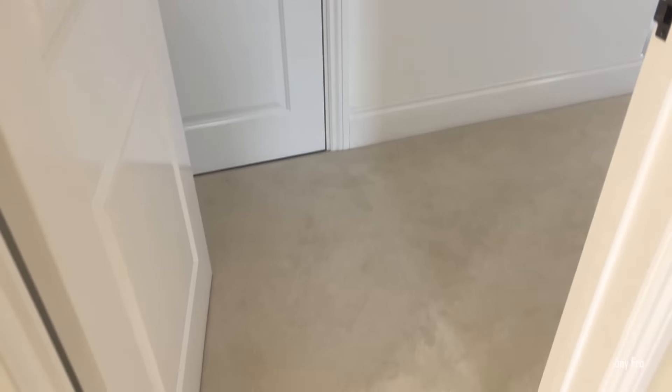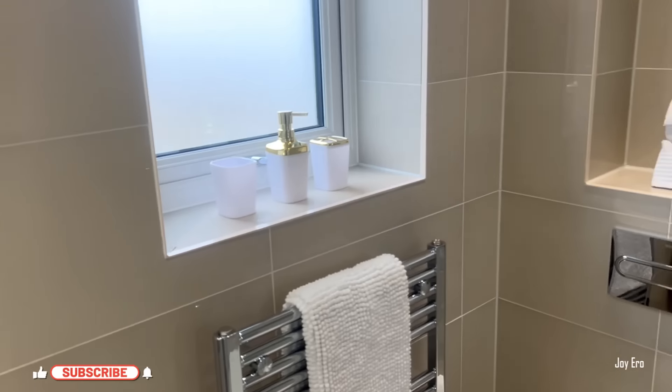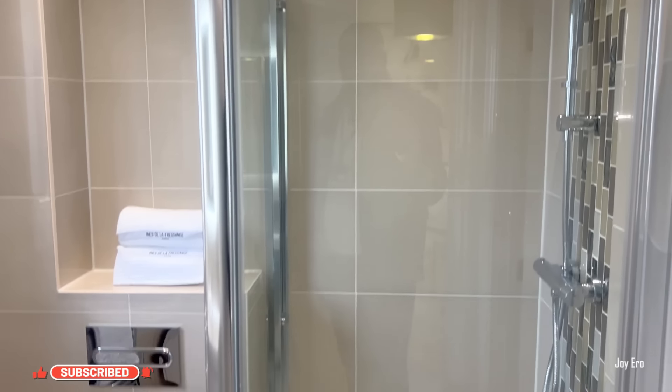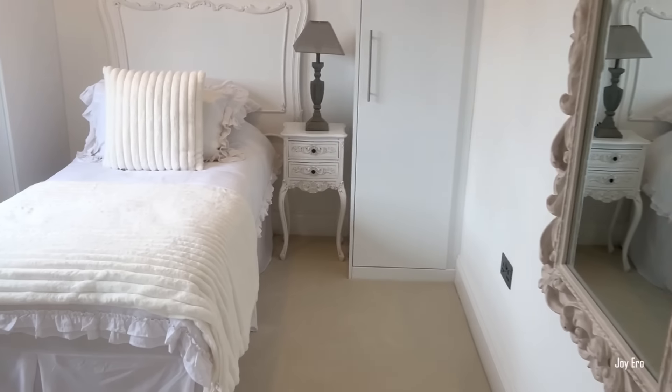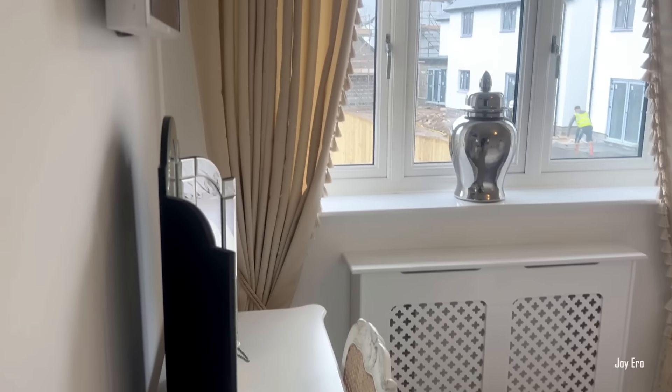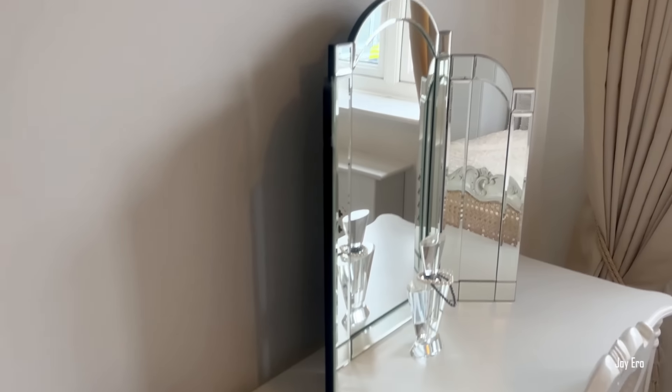Moving out of the first suite, we go back into the landing where you'll find another door — this is another suite. This second suite also has a stand shower, similar to the first one. When you come out of the en suite you enter into the room. This room is not a very big one, so it might be good for kids — you could use it as a kids' room.